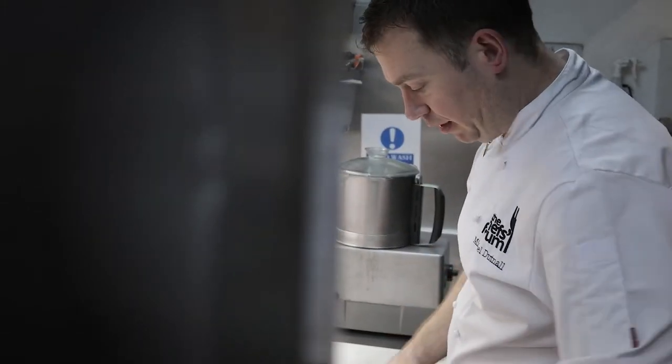Hi, my name is Michael Duttonaw. I'm the exec chef at the Royal Air Force Club. The dish I'm cooking for you today is a honey and poached pear tart with a calvados and honey custard.